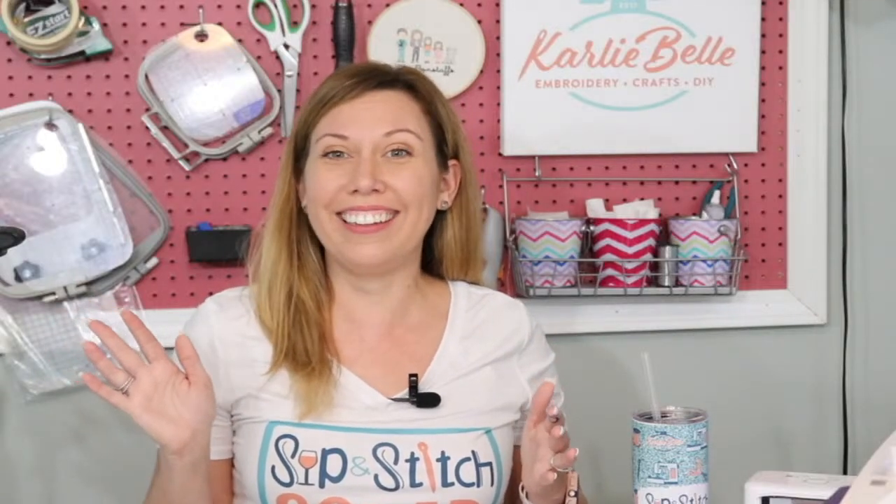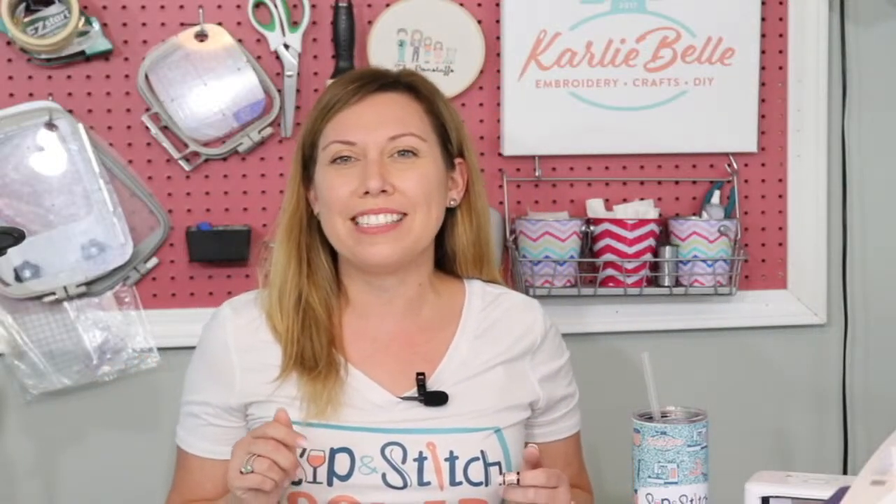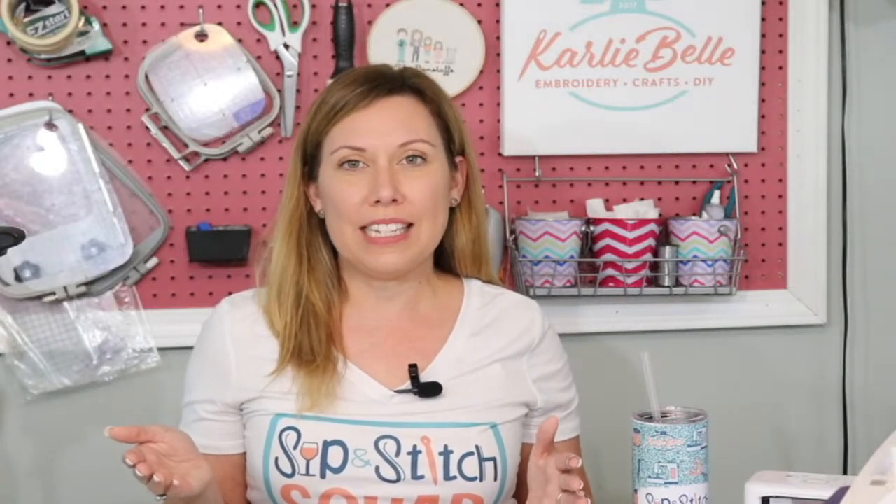So I'm going to go ahead and get started and tell you what we're doing tonight. I don't even think I introduced myself — hi, I'm Carly Bell, and welcome to Sip and Stitch. For those of you that are new here, I know we have a few people from Sewing Machines Plus. This is our bi-weekly tutorial, Sip and Stitch — bring whatever your beverage of choice.